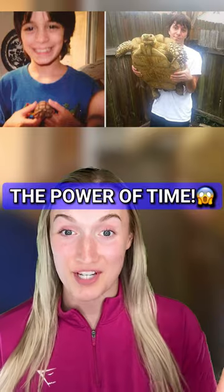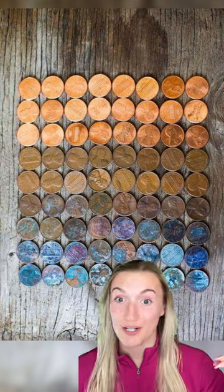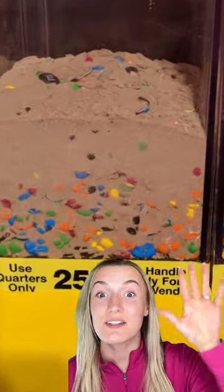These pictures show the power of time. This picture of pennies shows what they look like over the course of a hundred years. And here's a picture of M&Ms turning into dust.